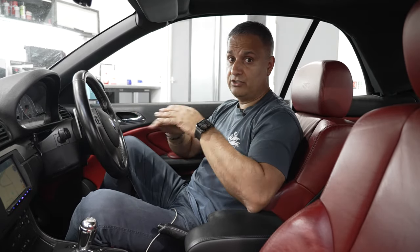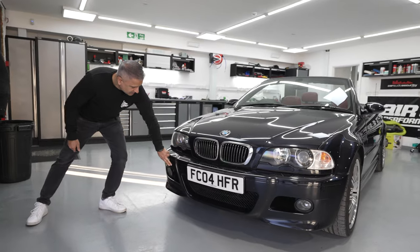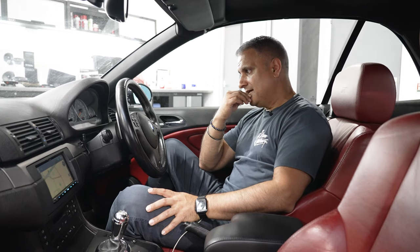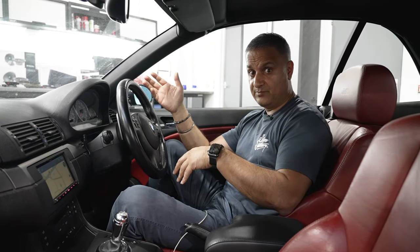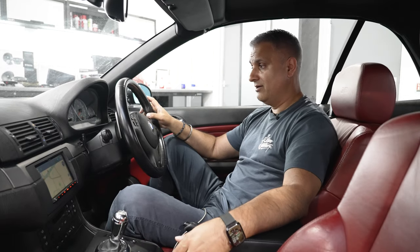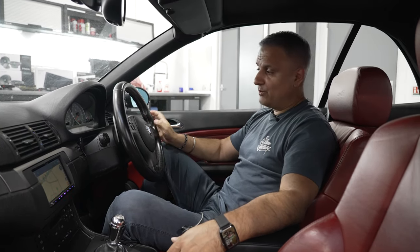That's the audio episode done for this M3 convertible. One episode remains where we'll paint the front end, detail the car, and then it goes up for sale — dropping within a couple of weeks. As it stands, the car has the complete audio install, fresh wheels, fresh paint, and ST suspension. Thanks for watching — smash that like button, let me know what you think of the install, subscribe to the channel, and if you've got an E46 or you're after the car, get in touch.